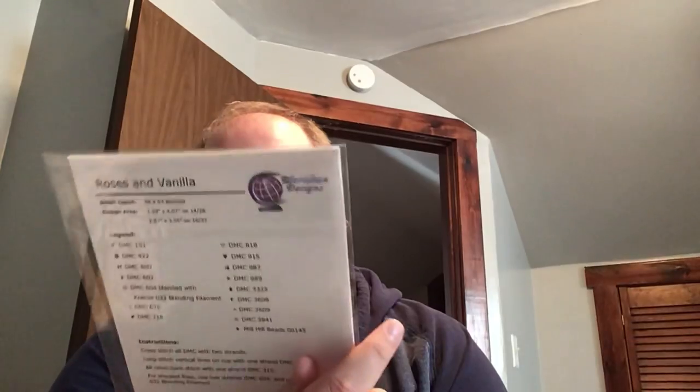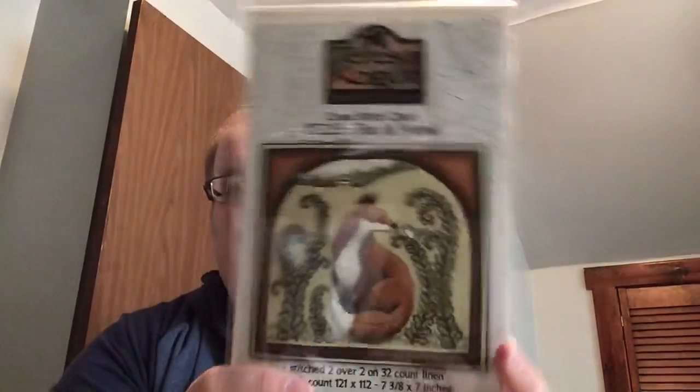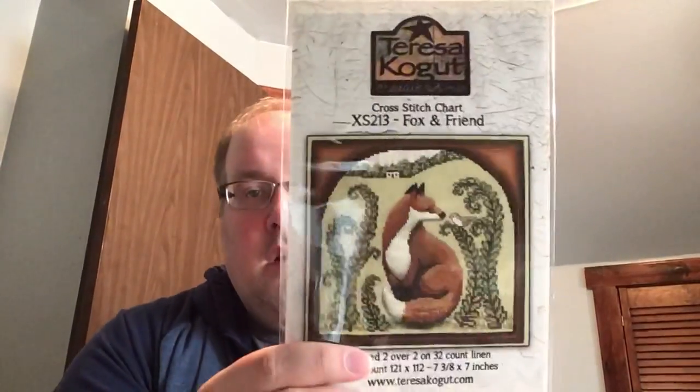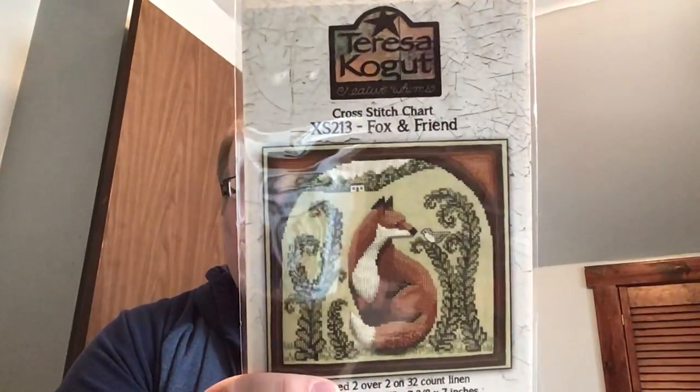This is one of my friend Karen's Nashville exclusives that will be available soon — the first in her series BB Baguette's Bakery, called Rose and Vanilla Cupcake. I also picked up Fox and Friend from Teresa Kogut. She was super nice — we met her in her room and she was very friendly. She had finished several designs using really old books as flat-fold finishes, and they were really cool.